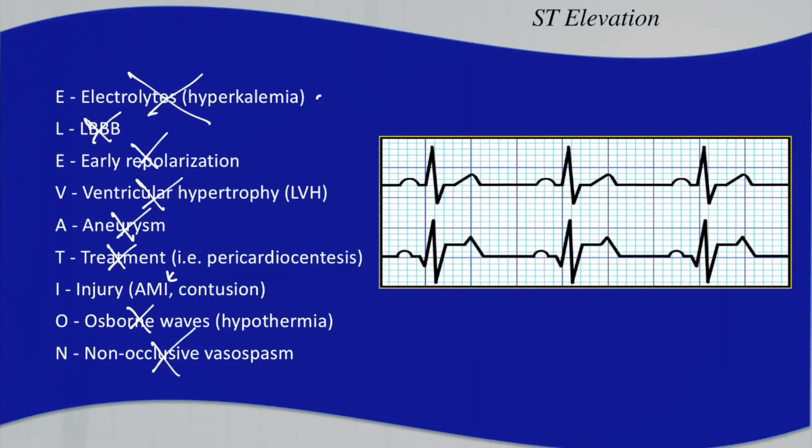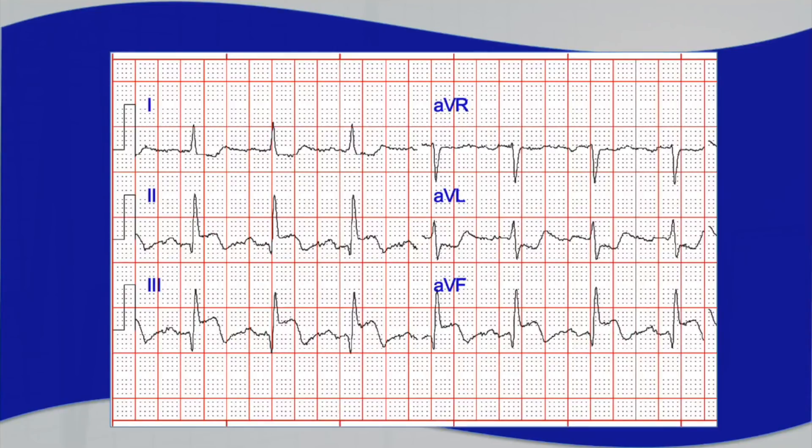Burn this pattern into your mind. Whenever you see an inferior wall MI, your next concern should be a right ventricular infarct, because a right ventricular infarct patient can be preload dependent and you would want to avoid administering any nitrate. You wouldn't want to give them nitroglycerin because you can bottom out their blood pressure — the right side of the heart effectively becomes a conduit and is very reliant on preload. If you happen to give nitro and bottom out their blood pressure, quickly give them fluids to increase preload and that should hopefully reverse the iatrogenic hypotension.